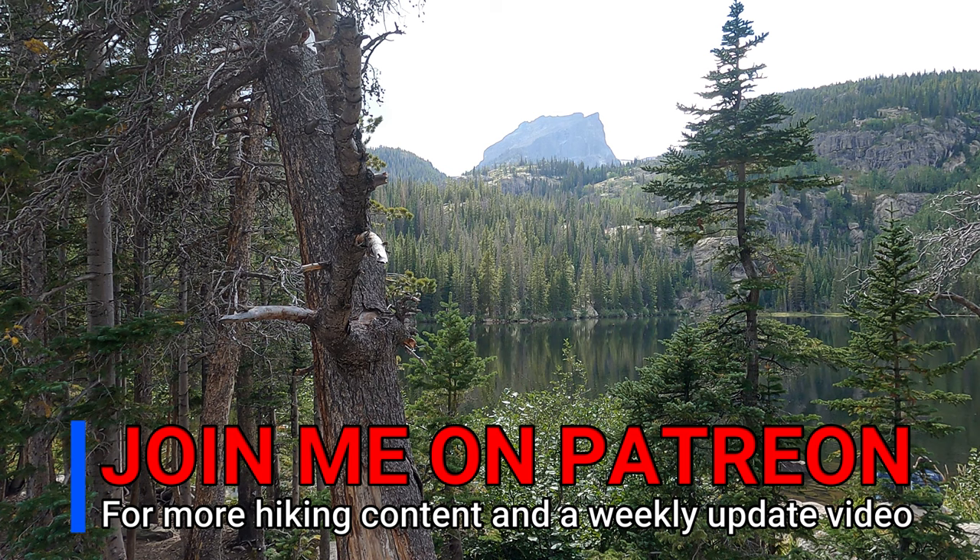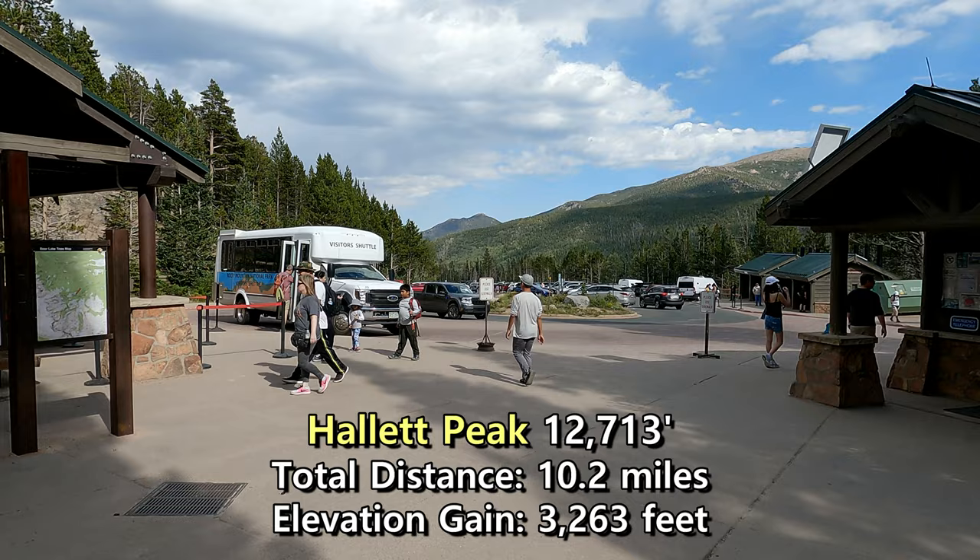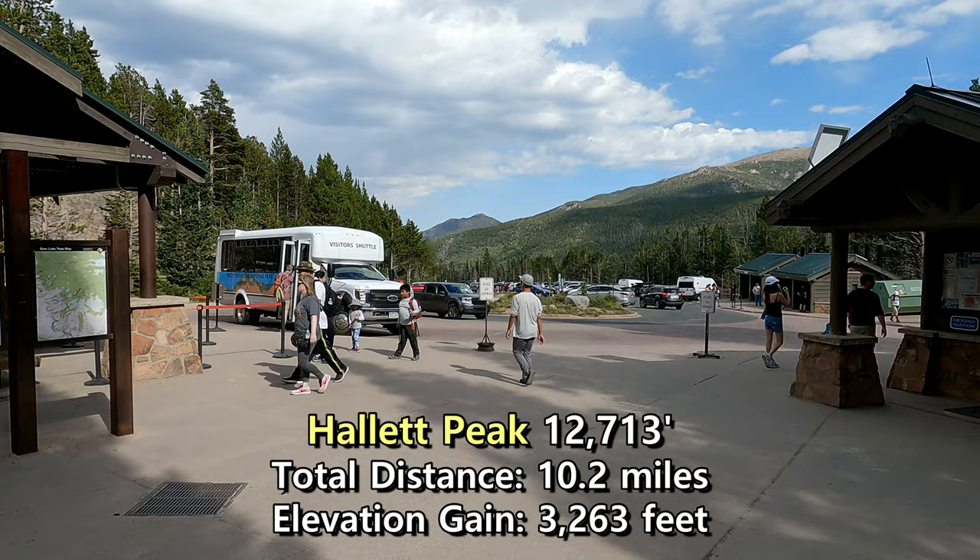And there it is up there — that's not even the true summit, that's just the front part. Heck of a hike. It is just now 3:50, which means it took 2 hours and 50 minutes to come down, and 4 hours and 30 minutes up. Hope you guys enjoyed the hike, and until the next one — peace.